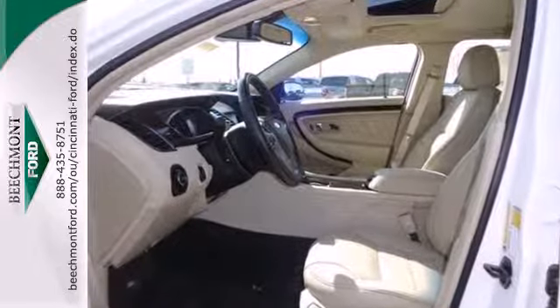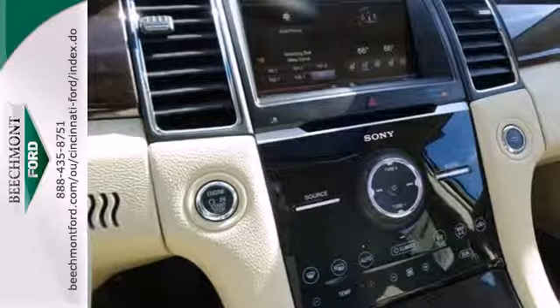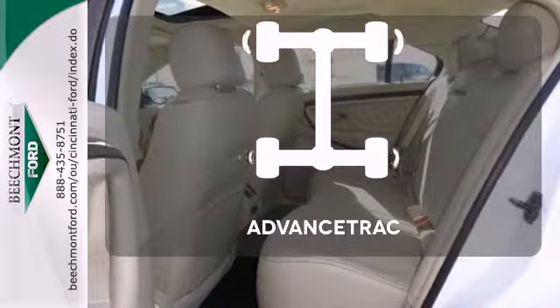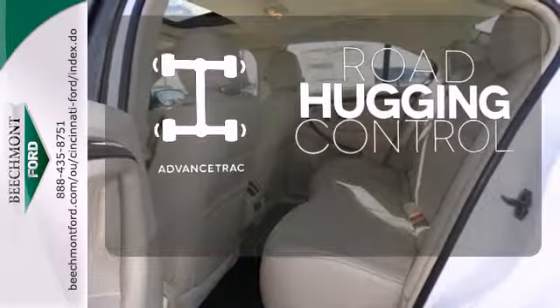It doesn't skimp on safety features either, as evidenced by the stability and traction control, anti-lock brakes, and multiple airbags. Advanced Track helps you stay on the straight and narrow.